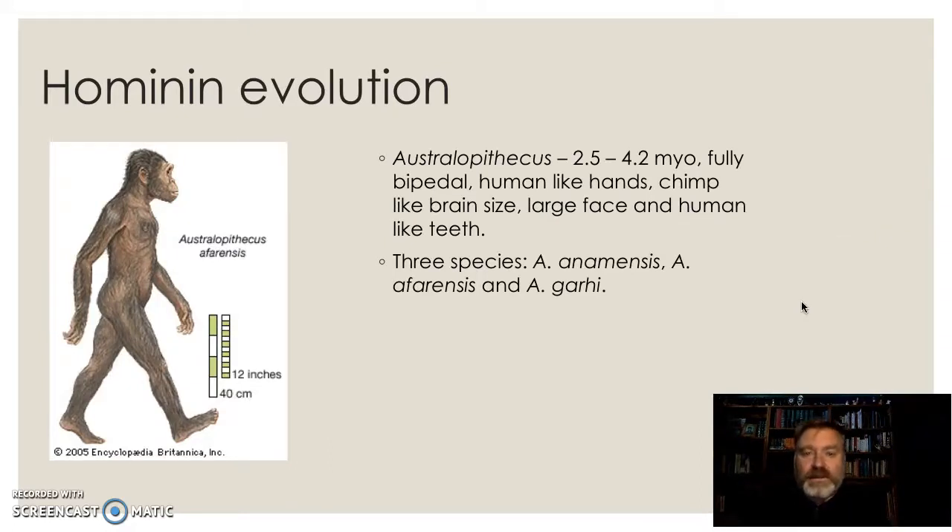Australopithecus is probably the most significant member, and Lucy was an Australopithecine — Australopithecus afarensis. She was a very important member of this group and we've got her skull there for a look at later. These guys are fully bipedal: their knee joints have changed, they're walking upright, the foramen magnum is moving to a position under the head. They have very human-like hands but chimp-like brains, a large face but human-like teeth. So they're becoming human — we're starting to evolve.